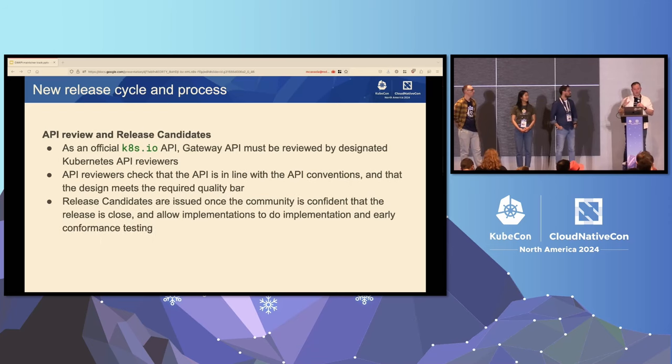Then we move into API refinement, where we actually make changes to the API, to the Go types, to the documentation, and add conformance tests for the features being added. Then we move to API review — this is a really important part of the release process. As an upstream Kubernetes API included as part of the Kubernetes project, we have to do the same API review that core Kubernetes APIs do. This is one of the key parts that means you, the users, can trust this thing in the same way you trust any other Kubernetes API, because it goes through literally the same review process.